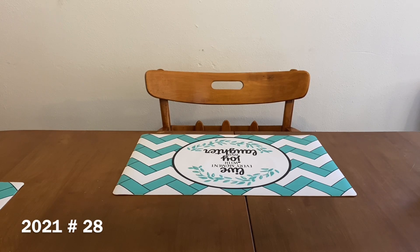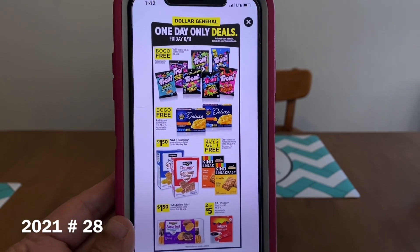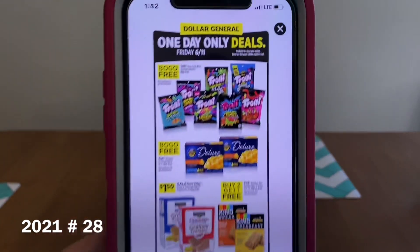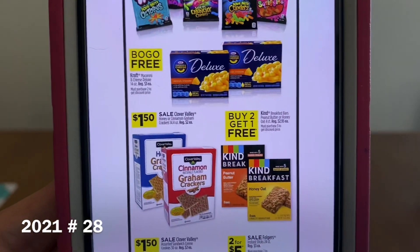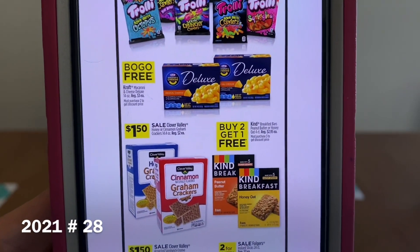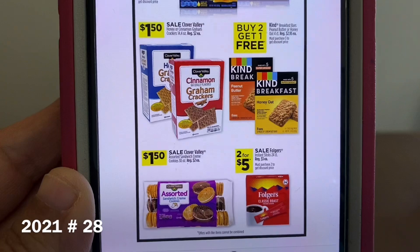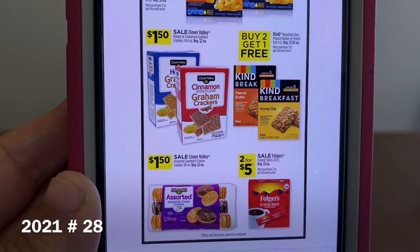Let's go ahead and get started on the one-day sale that Dollar General is offering on Friday, June the 11th. We've got the Trolley candy, buy one get one free. The Kraft Mac and Cheese Deluxe, buy one get one free. We've got the graham crackers, either cinnamon or honey — these are the Clover Valley brand for $1.50. We've got the Kind breakfast bars, buy two get one free. The Clover Valley assorted sandwich cream cookies for $1.50, and the coffee singles two for $5.